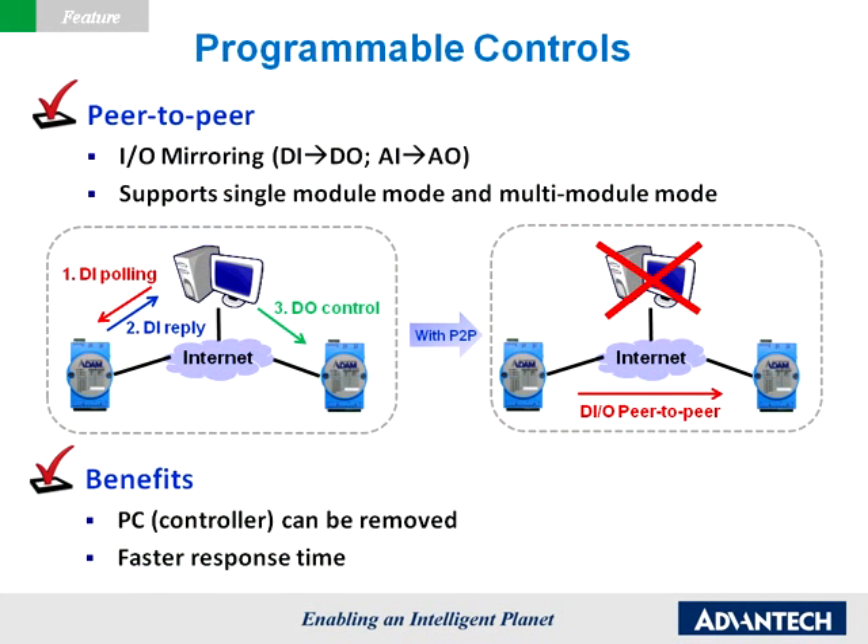Programmable controls: Peer-to-Peer. Unlike the traditional master-client mode, peer-to-peer-enabled modules actively update the input channel status to specific output channels. Without dealing with the trouble of long-distance wiring, users can define the mapping between a pair of modules and then input values are actively transferred to the output channel. Peer-to-peer simplifies the process and speeds up the reaction time of the I.O. control, and no controller is required for some simple applications.